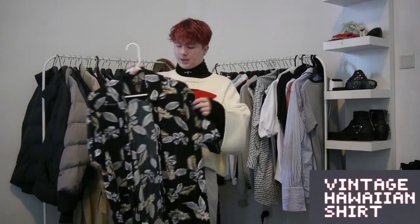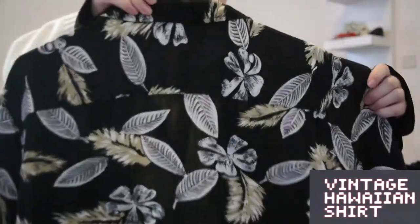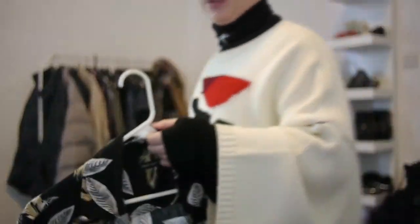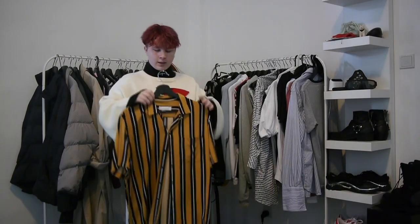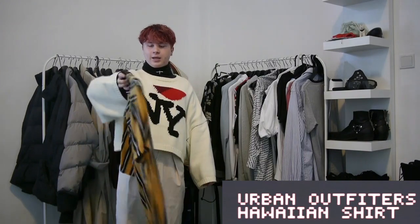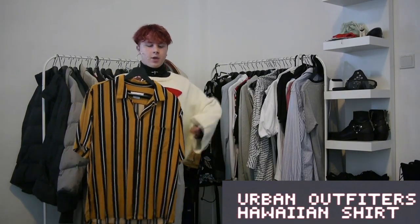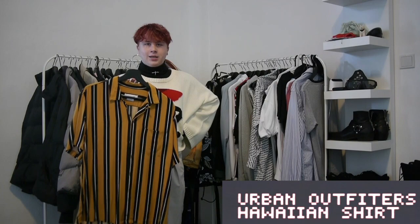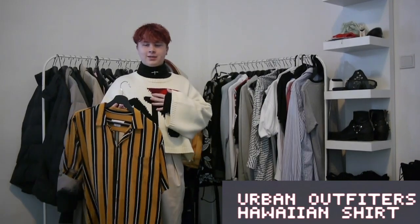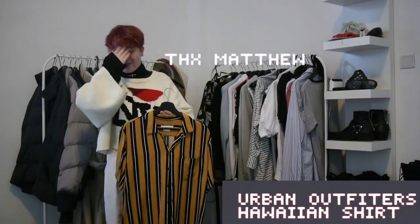Here is a shirt that I used to wear all the time, and I still wear it a lot but not out. It's this old Hawaiian shirt that I found at a thrift store in Belgium, Brussels. It has this nice pattern of flowers all over, front and back. Lastly from my main rack, there's this shirt I used to wear a lot from Urban Outfitters — until my friend told me his dad has the exact same shirt, and I kind of just stopped wearing it after that.